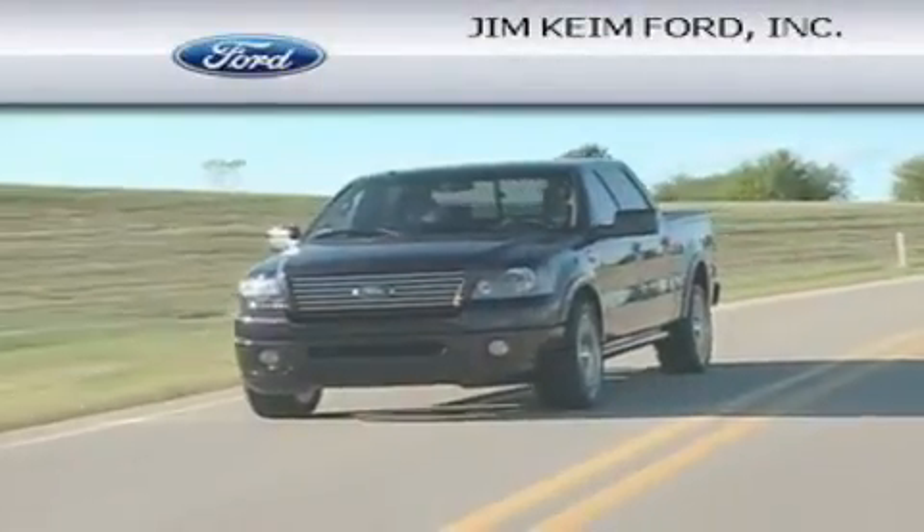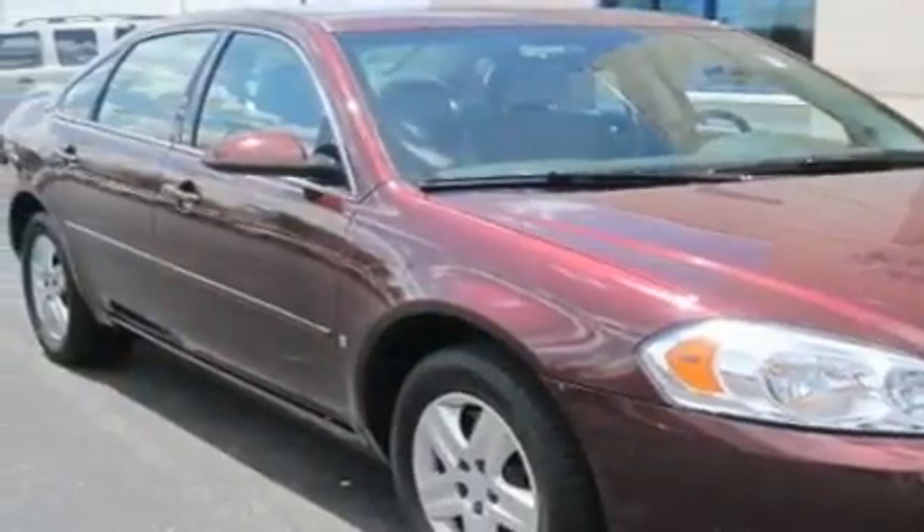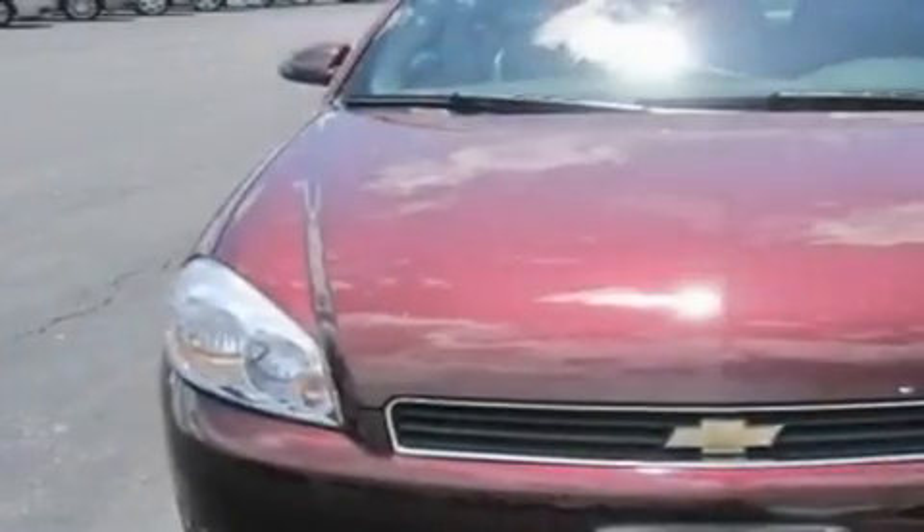Another fine vehicle offered by Jim Keim Ford. This is a 2007 Chevrolet Impala. This four-door sedan has an automatic transmission and a six-cylinder engine.